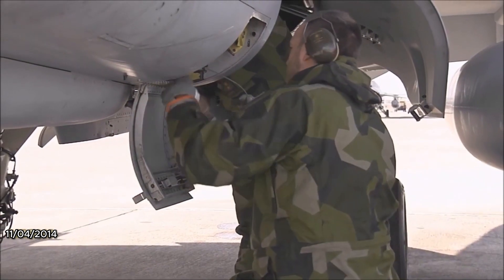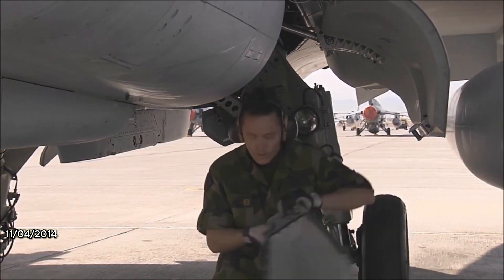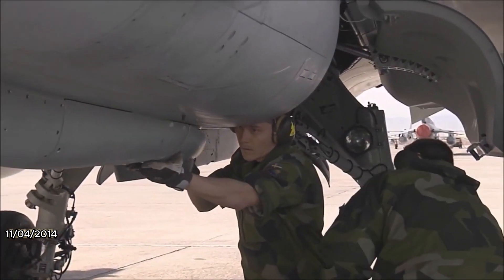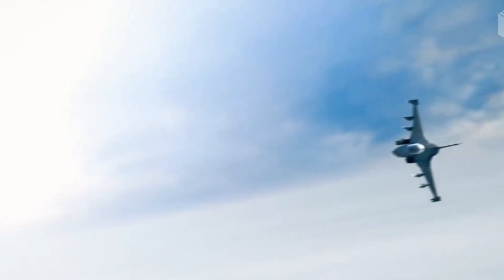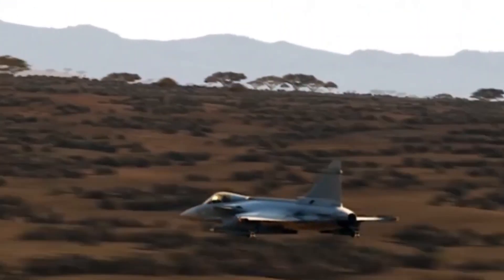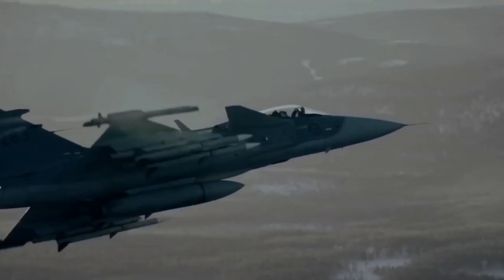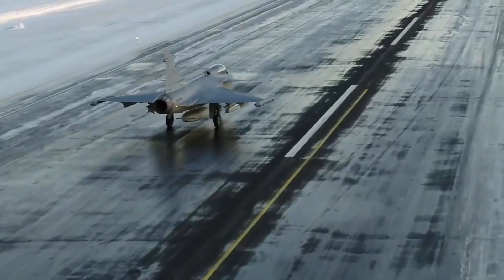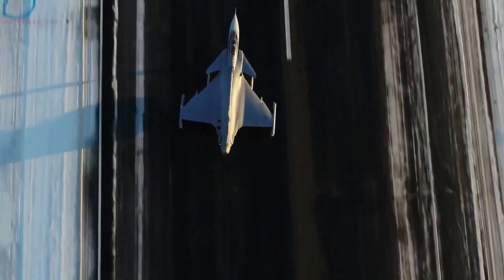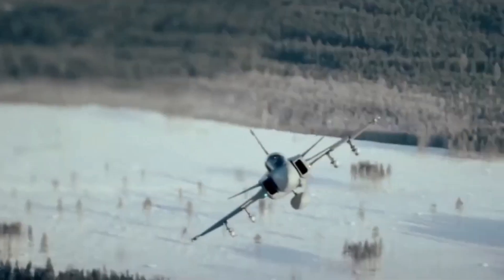Furthermore, the Gripen is equipped with dedicated electronic warfare pods, augmenting its onboard jamming capabilities and rendering it an invaluable asset for suppressing or neutralizing enemy air defense systems. Its state-of-the-art digital fly-by-wire flight control system enables precise and responsive aircraft control, enhancing stability, maneuverability, and even facilitating automatic recovery from specific flight regimes. Additionally, the Gripen possesses the exceptional ability to operate from short runways and semi-prepared surfaces, rendering it highly adaptable to austere environments and expanding its operational reach.